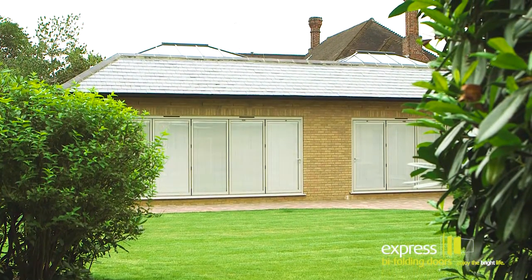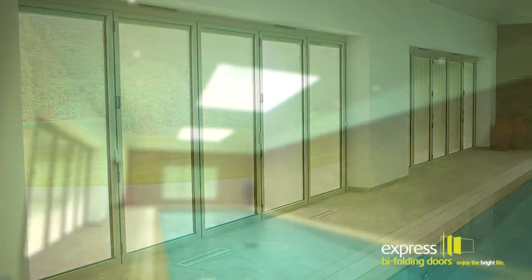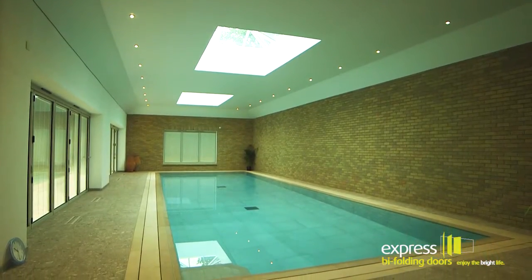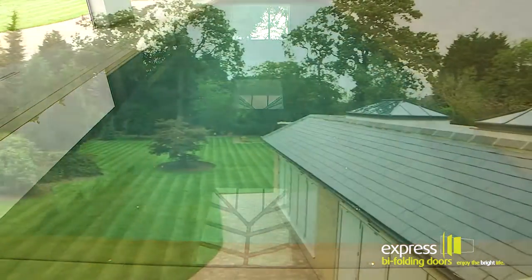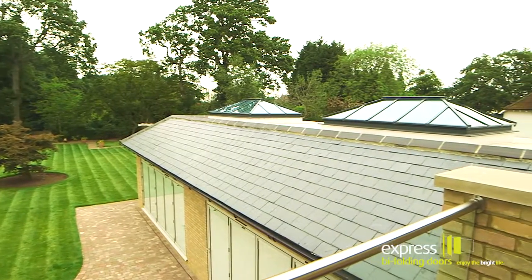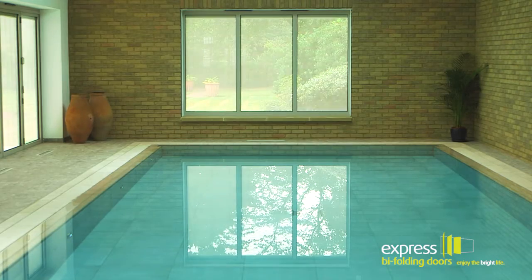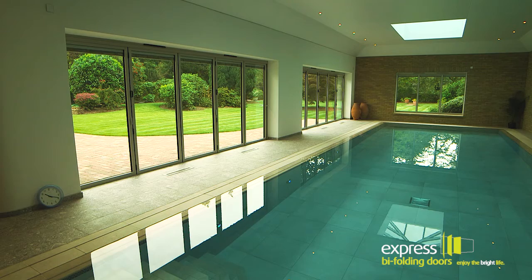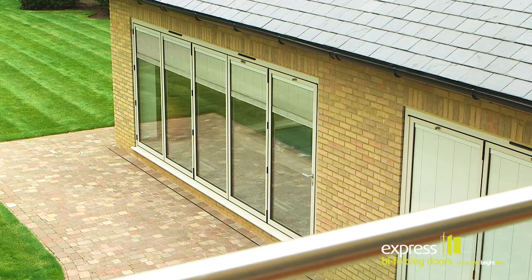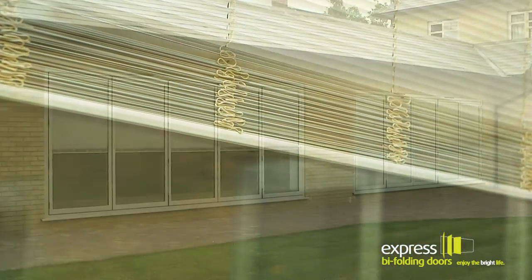XP View bifold doors are most notably utilised within the extension which contains an extremely impressive swimming pool. As if the swimming pool was not impressive enough, it also boasts two Skyline roof lanterns and a large picture window, meaning the room can be flooded with light and solar heat gain. The pool area can also be completely closed off for privacy thanks to electronically operated blinds within the double glazed units.